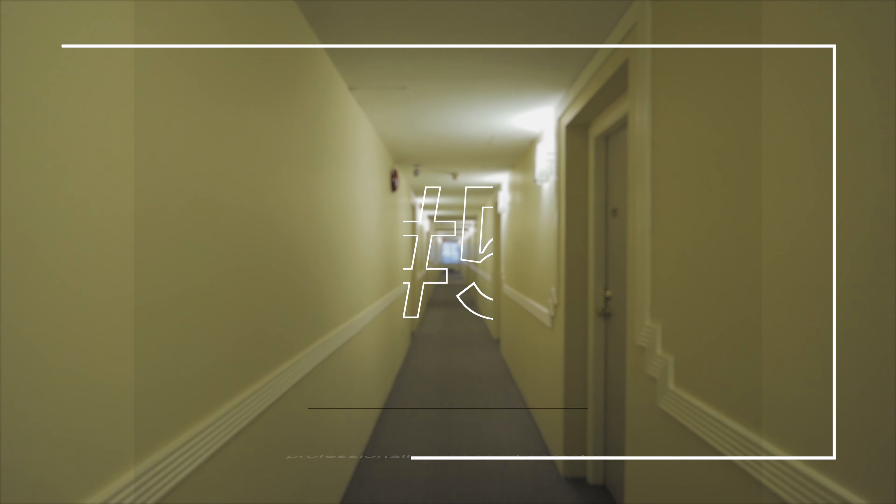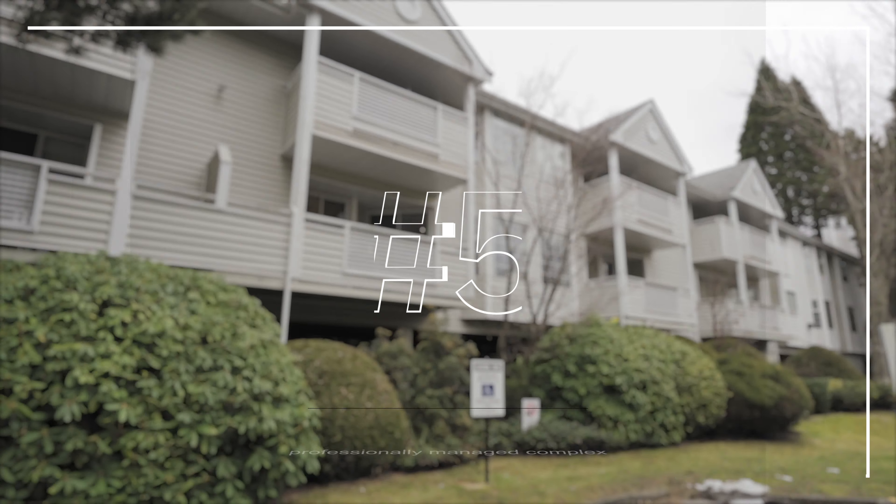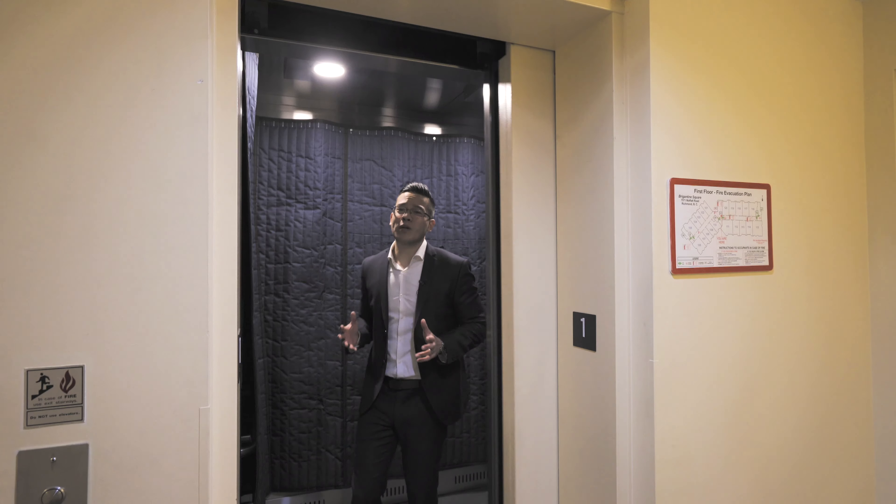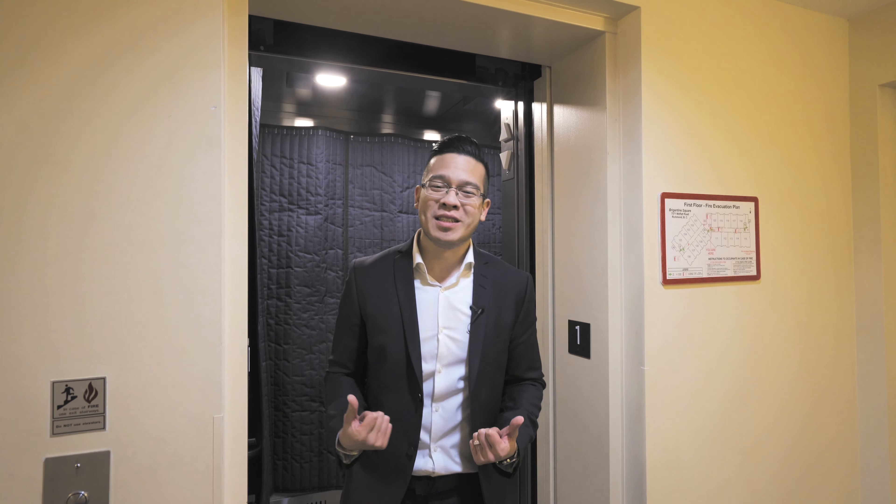Welcome to 7571 Moffitt Road. I'm going to share my top five reasons why I love this property. Starting with number five: a well-maintained strata, professionally managed complex — they really care around here. Not only that, a new elevator has just been installed and all levies are paid for.